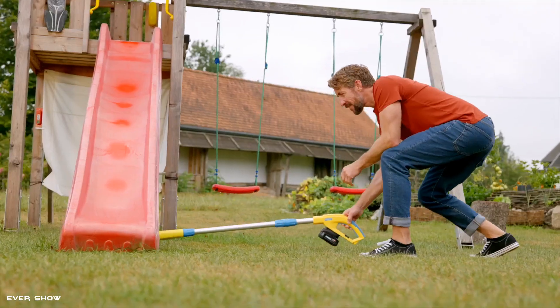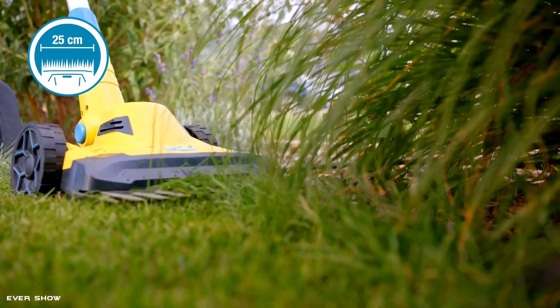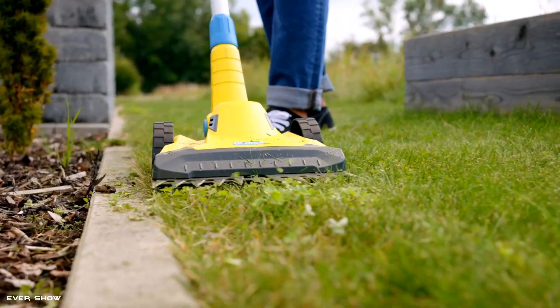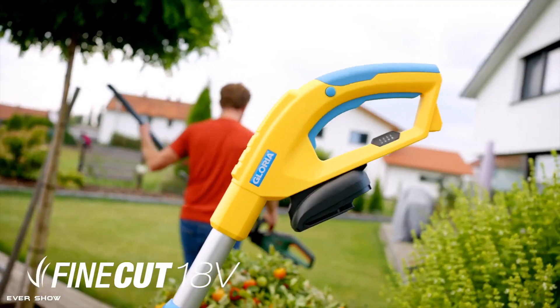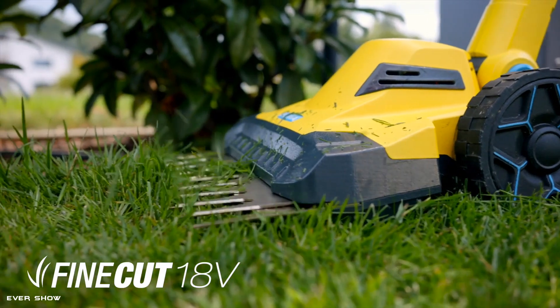The adjustable handle angle allows the unit to cut deep under bushes, shrubs, or children's play equipment in the garden. An innovative double-blade system ensures the best cutting quality of the 25-centimeter-wide cutting surface. The FineCut 18V is height-adjustable in three steps and compatible with any Bosch 18V Power for All battery.